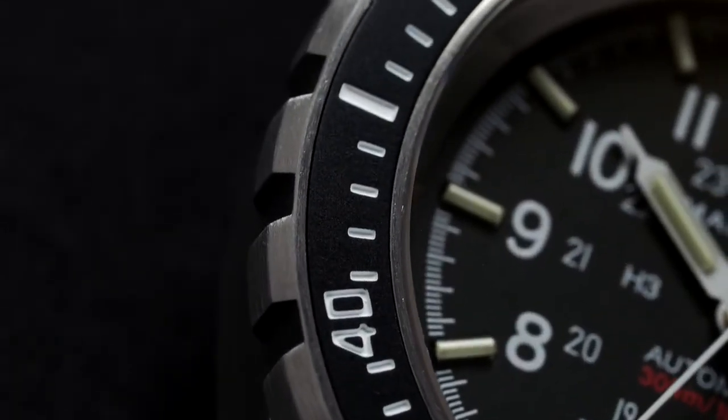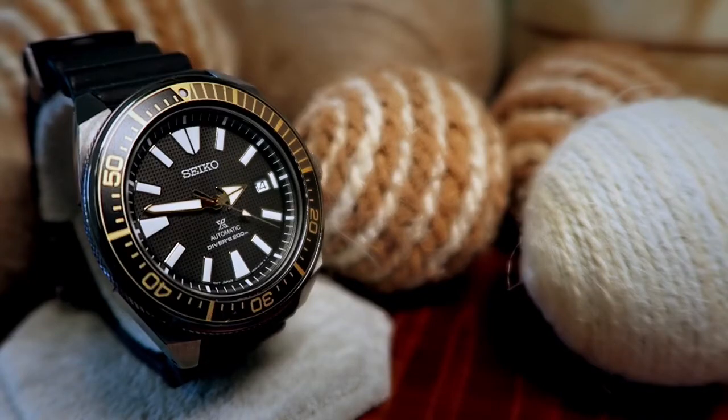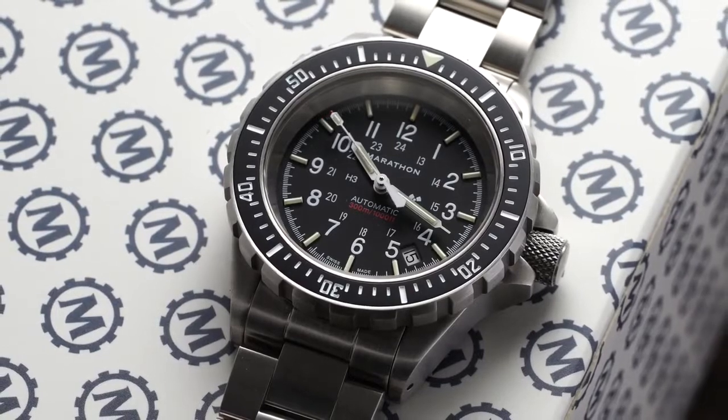When it comes to the wonderful world of watches, a black watch ensures that no matter what outfit you have on, it won't clash with your clothes. Let's get the video started.